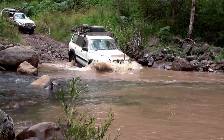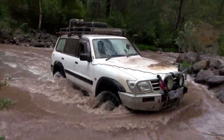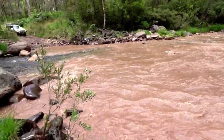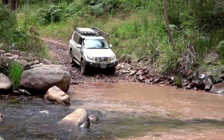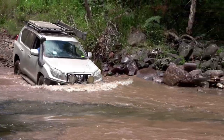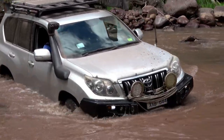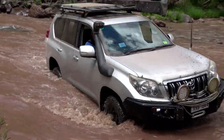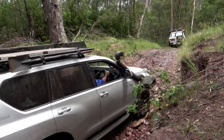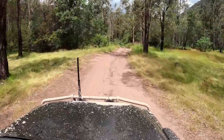That's bringing the Prado through nice and steady. Even at this depth the water has gone up to sort of the top leading edge of the bonnet. So definitely want a snorkel, even in these shallower crossings, because the last thing you want is to be sucking water into your engine.